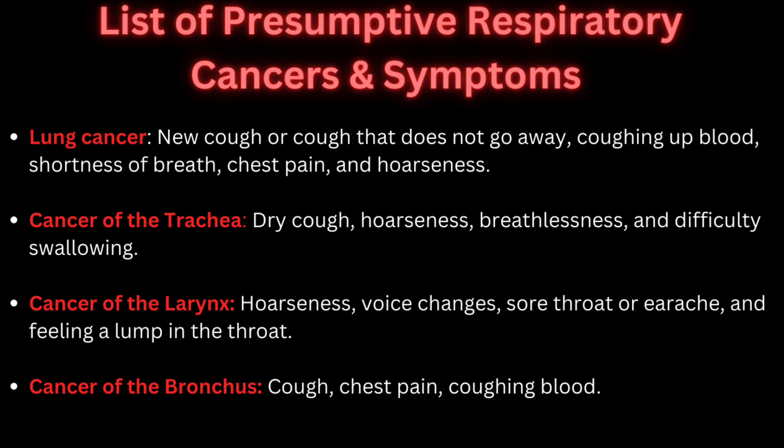This is going to be the list of the main categories that the VA is looking for when analyzing and evaluating veterans for presumptive respiratory cancers. This includes lung cancer, trachea, larynx, as well as bronchus. The symptomologies for all of these closely relate to one another, so I strongly suggest each vet watching this video get into your primary care provider and get evaluated for a respiratory cancer if you are experiencing any of these symptomologies. A private medical provider is always the way to go.